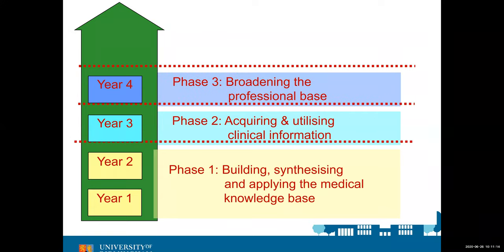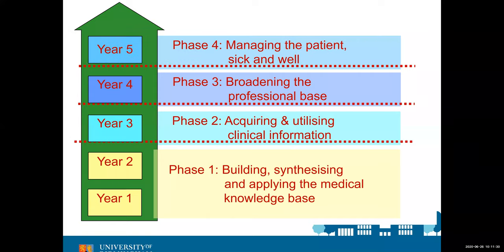Year 4, or Phase 3, is around broadening the professional base, looking at lots of specialties and widening students' knowledge and understanding of all the parts of medicine. In the final year, what we aim to do is make sure that students are really well prepared for starting work at the end of the year and are able to manage people who are both well, chronically ill and acutely ill.